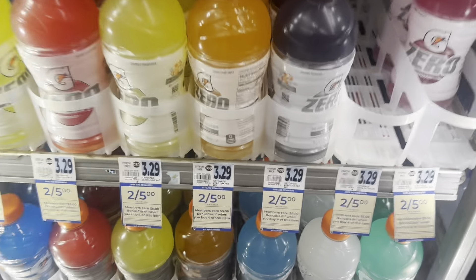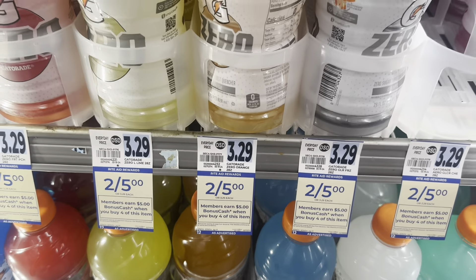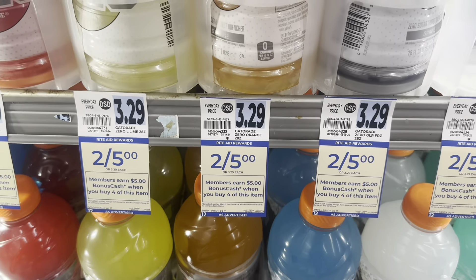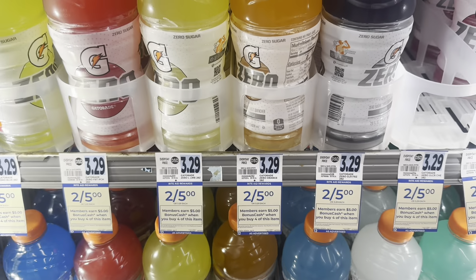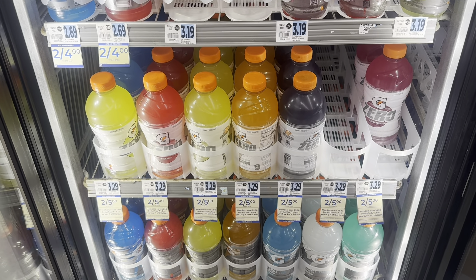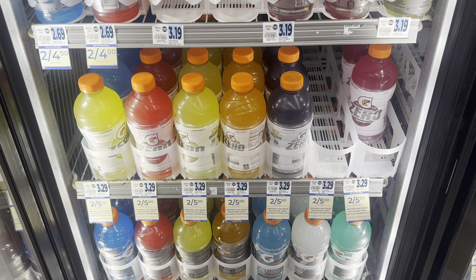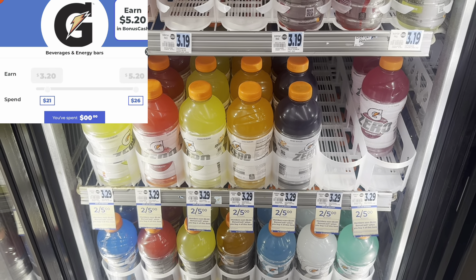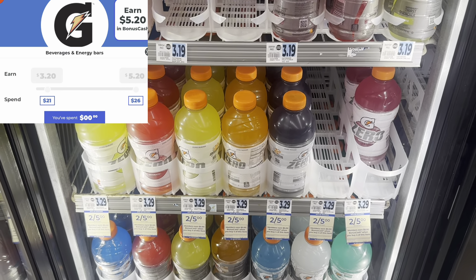Gatorade is on promotion two for five dollars, and you earn five dollars back in bonus cash when you buy four. It's a limit of two offers per card, so I'm going to buy eight, totaling twenty dollars. We're going to earn back ten dollars in bonus cash. I also have a bonus cash challenge for Gatorade on this card — spend $26, earn back an additional $5.20.